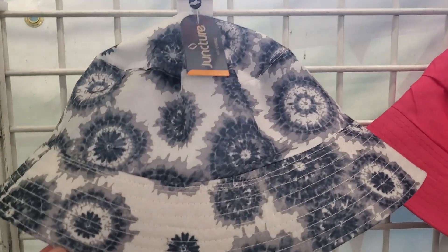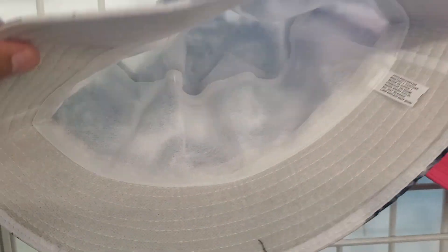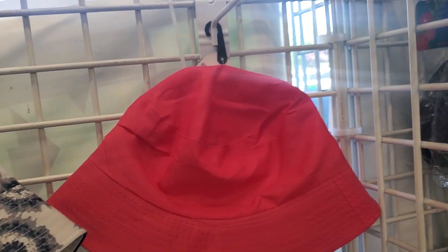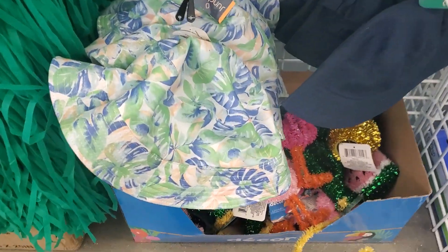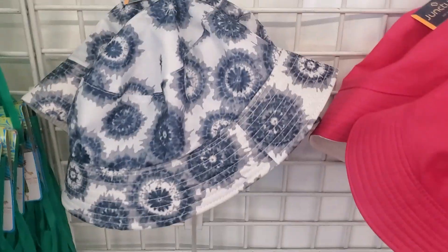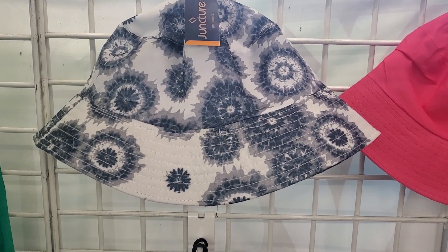Look, they have these cute bucket hats. They're cute. They have it in the gray, the white, and the pink. And down here they have it in this beautiful floral and dark blue. I like this one. That one's really, really cute. Kimmy would love it — she loves the bucket hats.